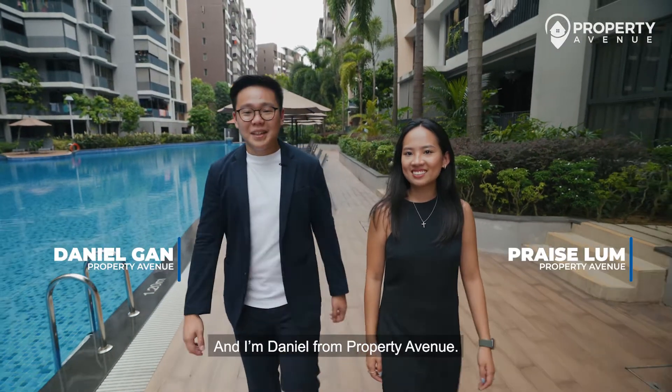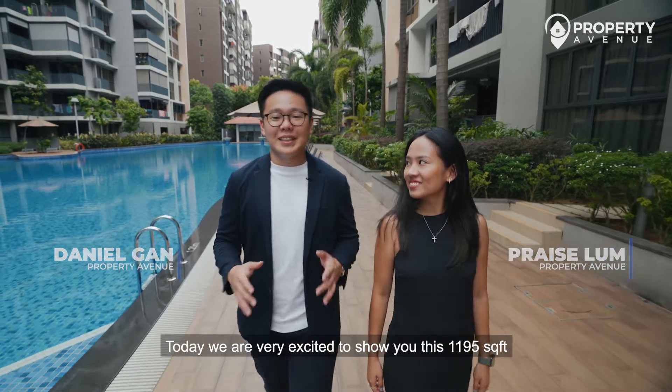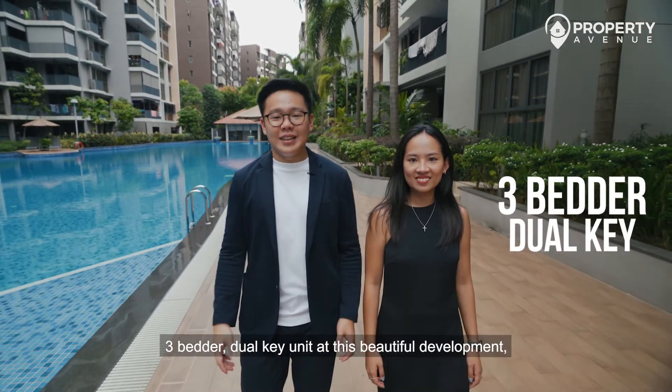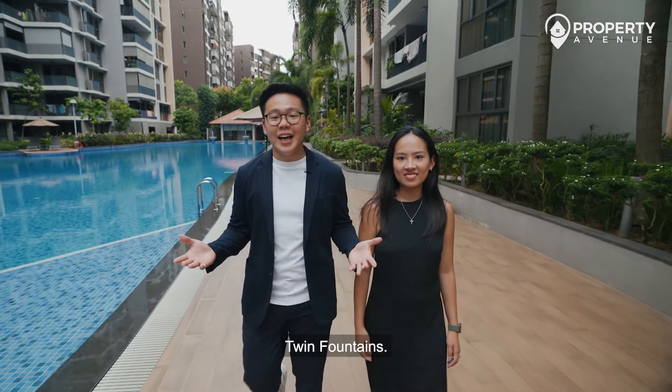Hello everyone, I'm Praise and I'm Daniel from Property Avenue. Today we are very excited to show you this 1,195 square feet 3-bedroom dual key unit at this beautiful development, Twin Fountains. Let's go!